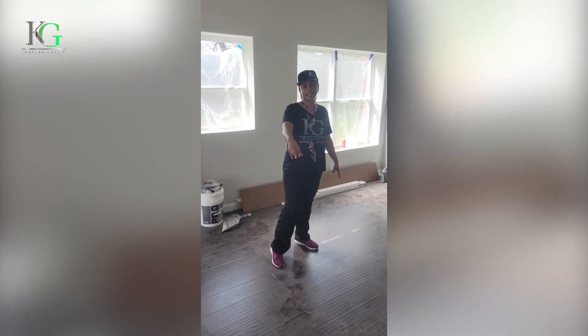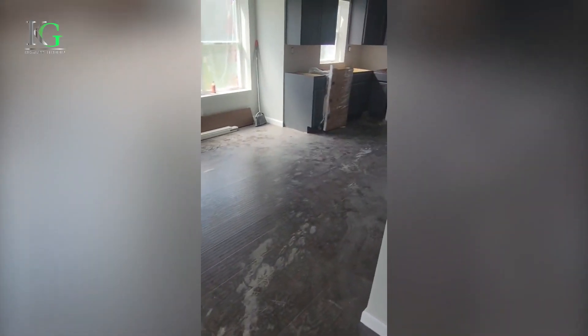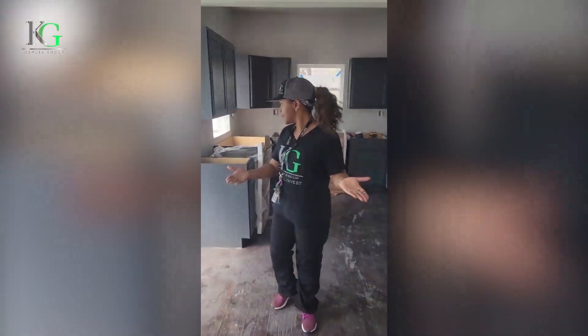Also beforehand, you didn't see any floor. So this is the floor. I know it's a little dirty now, but as you can see, they actually put in the floor. So moving into that living room area.